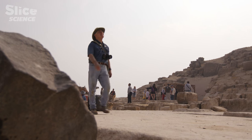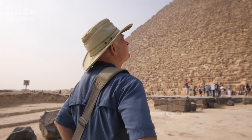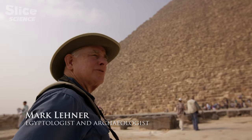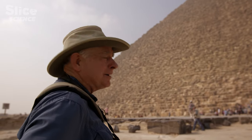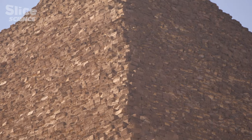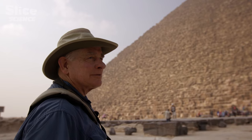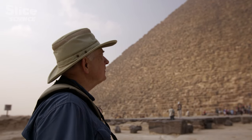Mark Lenner is an archaeologist. He has been visiting the Giza Plateau for decades, and each time he feels the same sense of wonder. It feels amazing to be here. I've been doing this for 40 years, and yet every now and then I stop and look up, and it's as fresh as it ever was. The amazement is: how did they do this? How did they get people to do this? And what does it mean — for them, and for us?